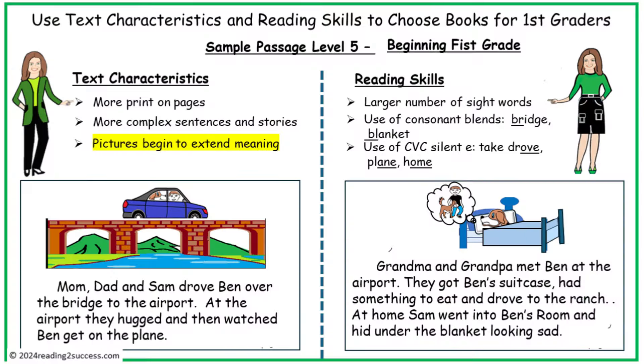In sample 5, text characteristics consist of more pages and more complex sentences and stories. Pictures begin to extend meaning — that is for building comprehension. In reading skills, more sight words are used, and now words with consonant blends are used, as well as CVCe — consonant, vowel, consonant, silent E words.